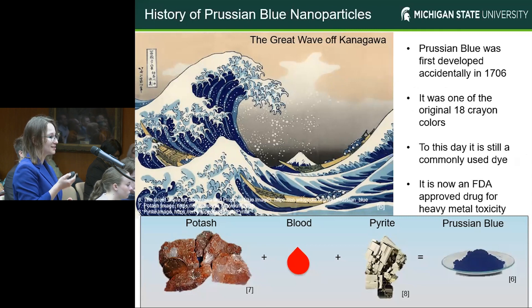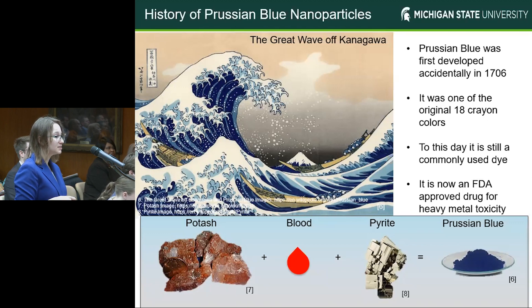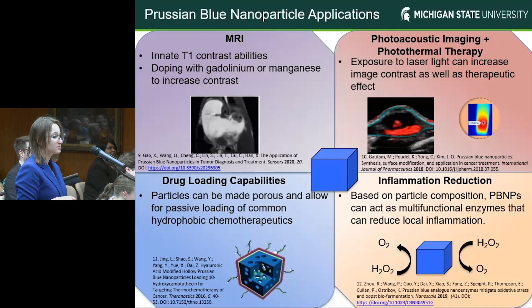Prussian blue, as we can see here, comes in powder form, but this powder is actually composed of many hundreds of millions of nanoparticles. It was actually used to create the painting shown here. It's still a commonly used dye and paint to this day, but as of 2003, it was FDA approved for heavy metal toxicity removal within the body for thallium and cesium. These Prussian blue nanoparticles actually have a wide variety of other medical applications, including enhancing MRI contrast — which is our common diagnosis agent for brain cancers — as well as enhancing photoacoustic imaging and photothermal therapy applications, which is the primary focus of our research.